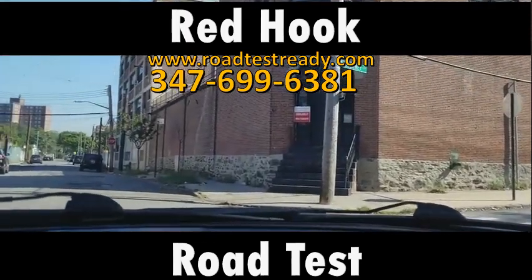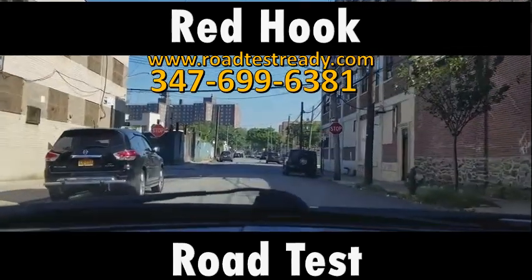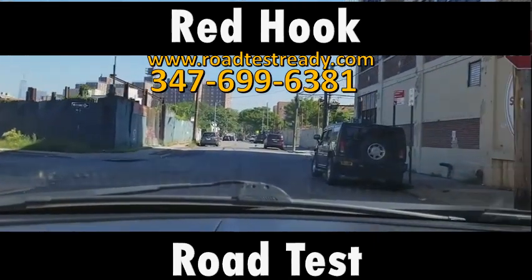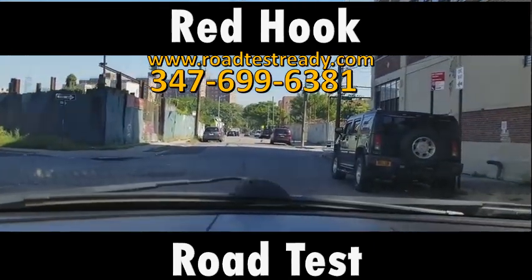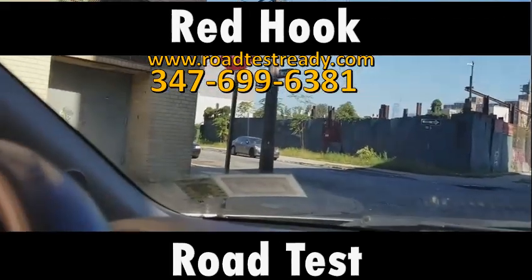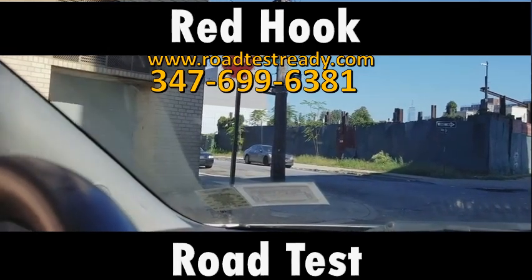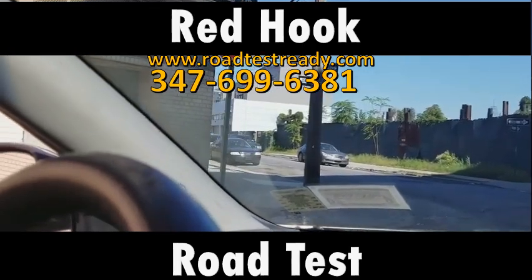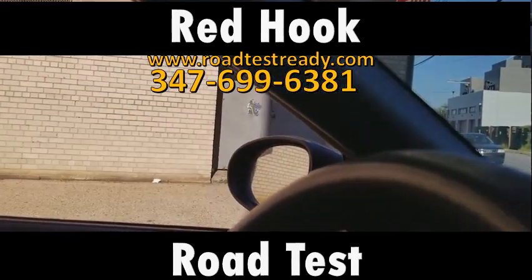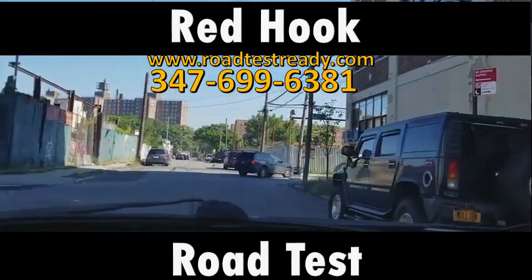I'm going straight. There's a stop sign here. It's an odd place because it looks like it's a stop sign in the middle of the road. Traffic is coming from the left, and the traffic coming from the left does not have a stop sign. So that traffic coming from the left has the right of way over you at this intersection.